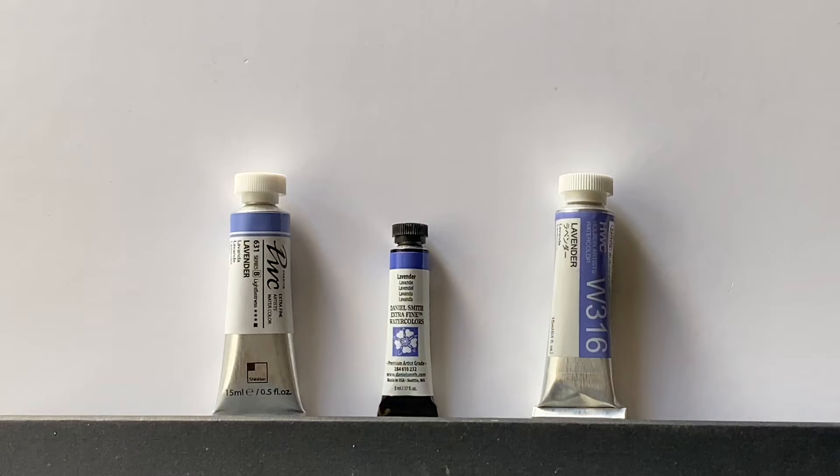I have Holbein, and that's made up of PV15, which is ultramarine violet, PB29, which is ultramarine blue, and PW6, which is titanium white.